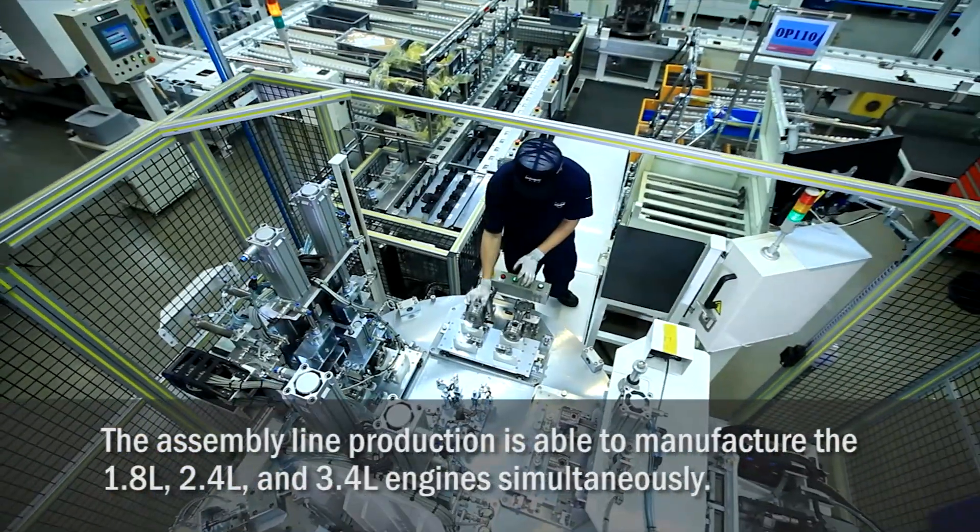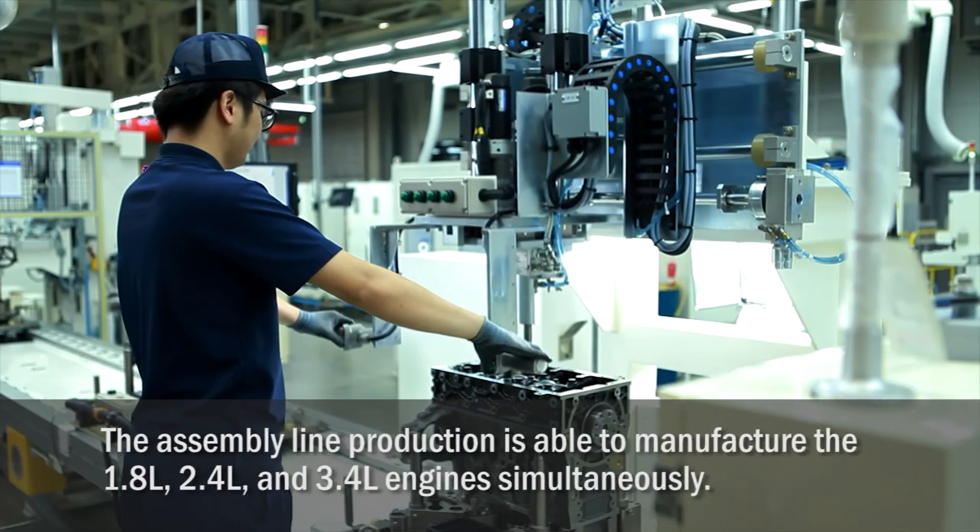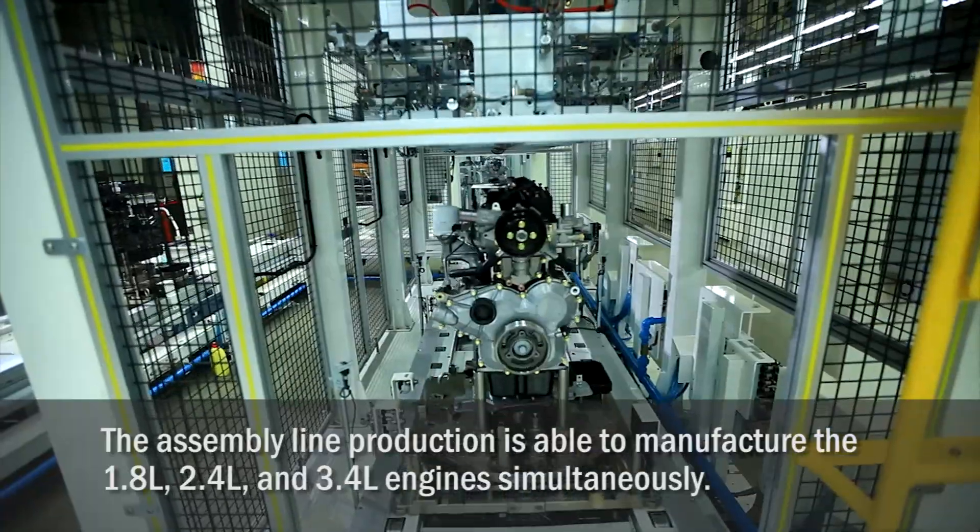The assembly line production is able to manufacture the 1.8, 2.4 and 3.4 liter engines simultaneously.